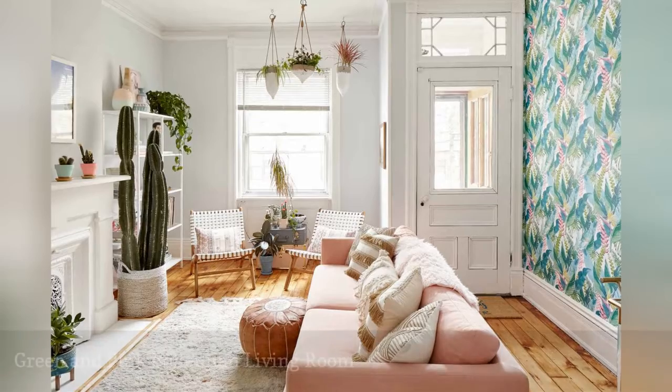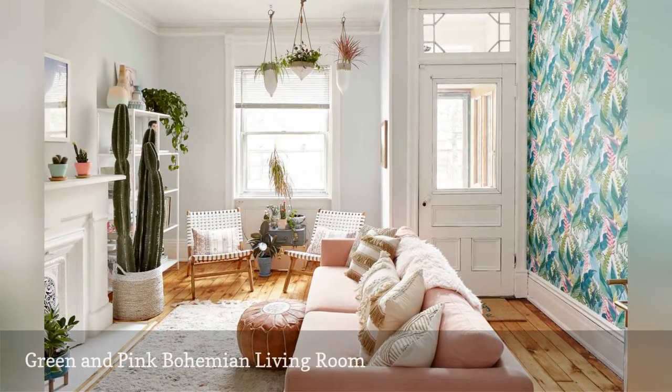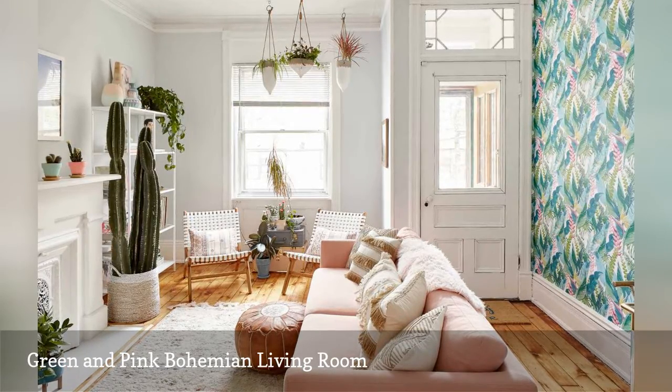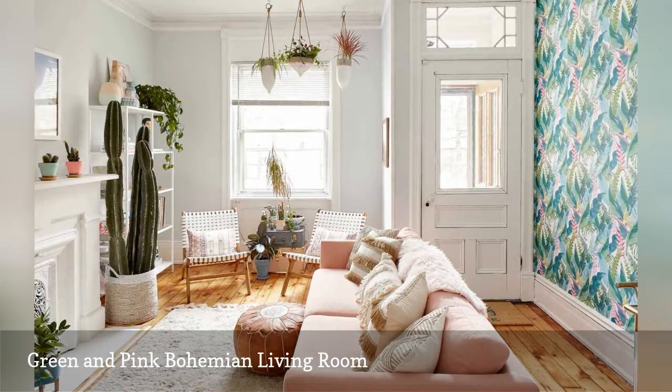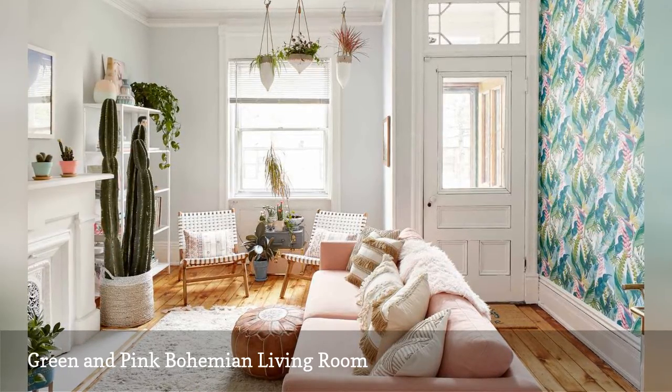A cool shade of pale pink and lively hues of green are the dominant colors illuminating this boho-inspired living room by Michelle Gage, an interior designer out of Pennsylvania. The gray and white walls have a blue undertone, which adds to the cooling mix of relaxing colors.